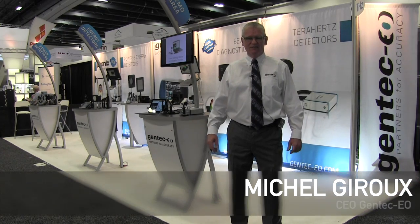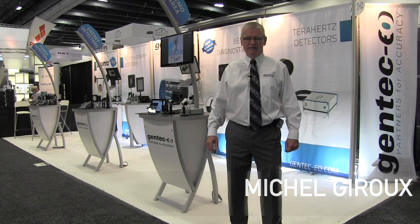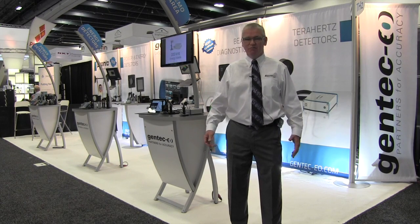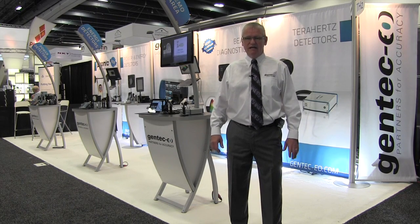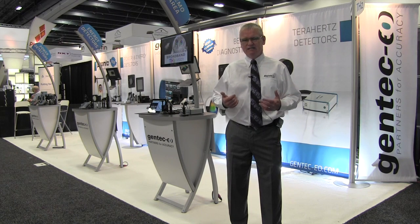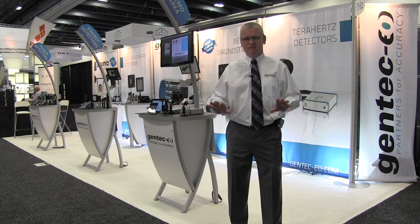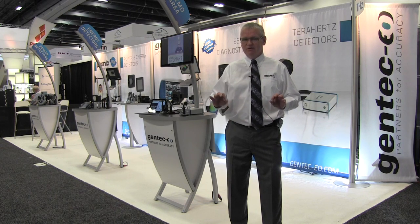Welcome everybody to Photonics West 2016. I am Michel Giroux, the CEO of GenTech Electro-Optics. I'm very happy to be here — for more than 20 years we've actually been here since the very beginning of this show. GenTech EO is a real partner to all of you. We want to be partnering with you on all your projects, so you can rely on us whatever you need.